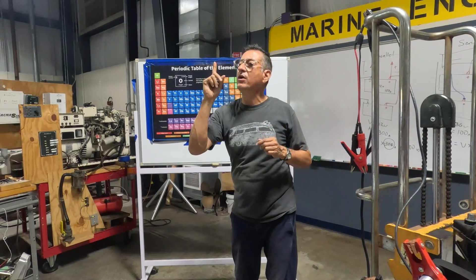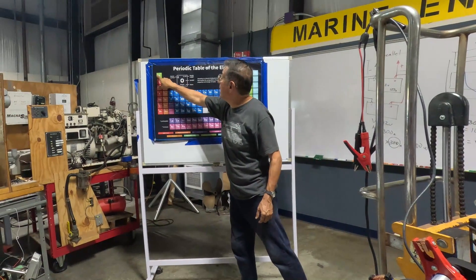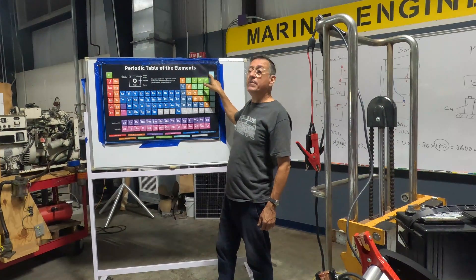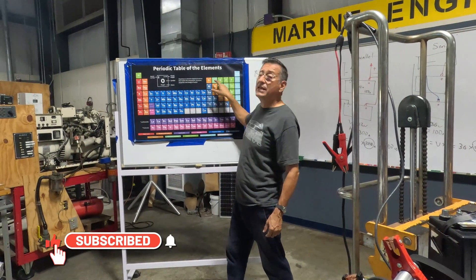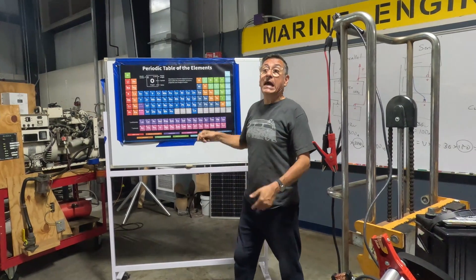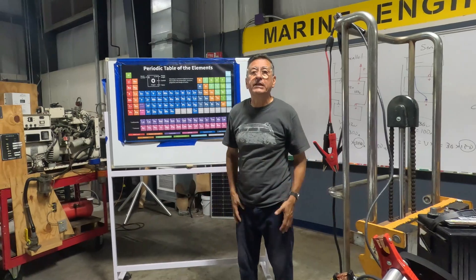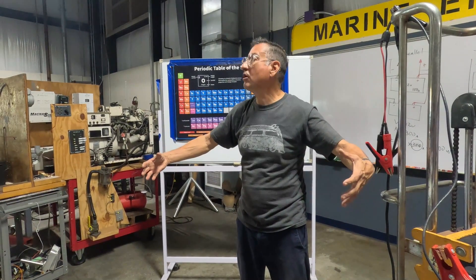The elements with only one orbit, they only have one or two electrons. The elements with two orbits, they have probably a maximum of eight or nine electrons. The elements with seven orbits, they store a lot of electrons — a lot of amps.